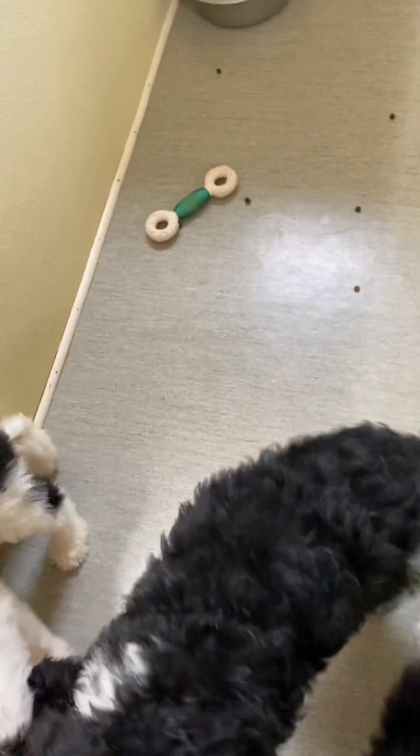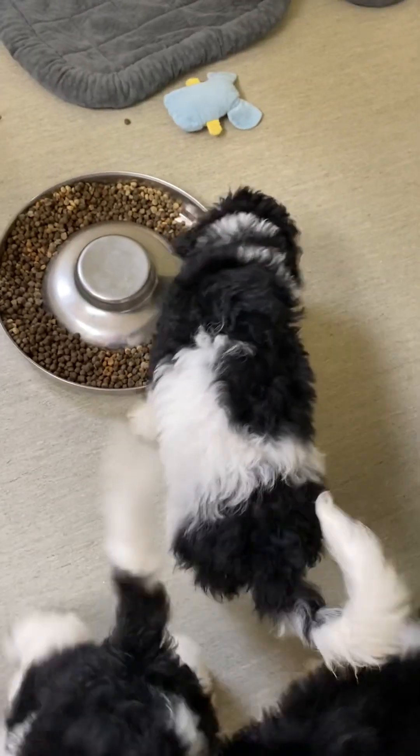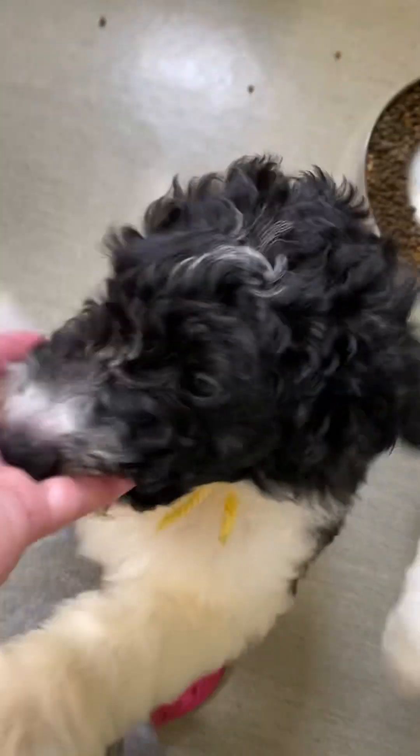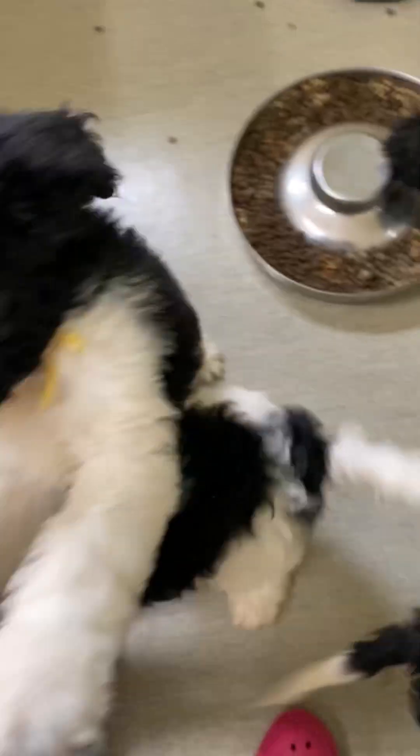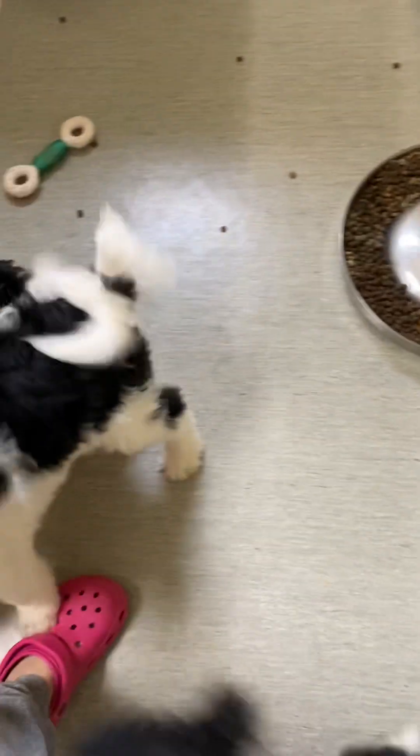Who else can we point out? Where's our beautiful white-collar girl? She's the one that's eating. I love her markings — our white-collar girl. There's the yellow-collar girl. They're just so excited to see me. I wish the weather wasn't so awful — I'd take them to the outside pen, but it has been doing nothing but raining.